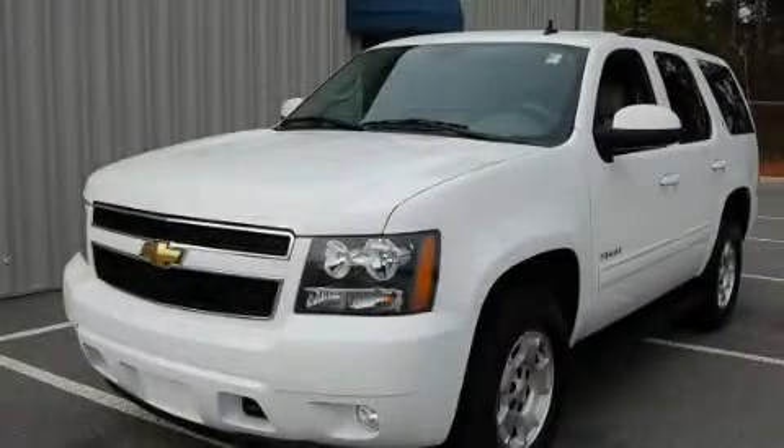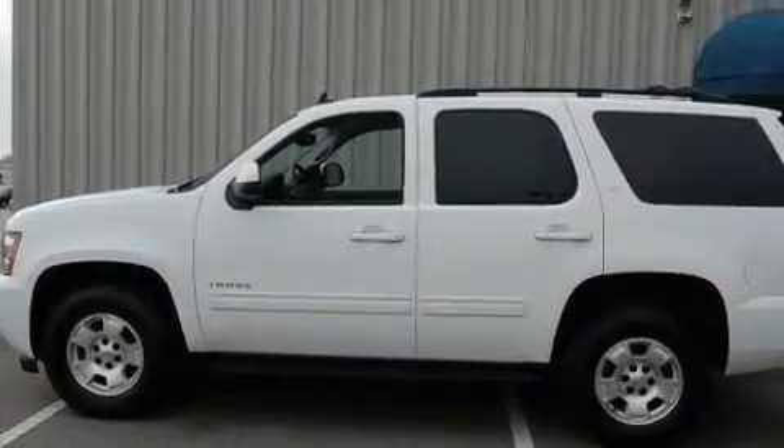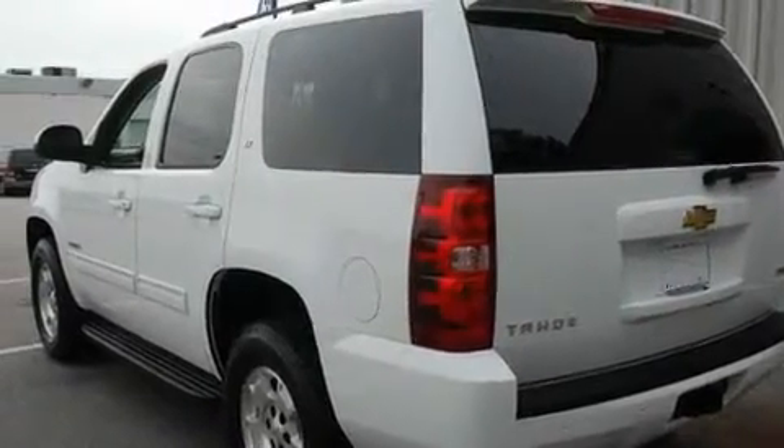This is a 2010 Chevrolet Tahoe for when safety, size, and space are of importance. It has a 5.3-liter, eight-cylinder engine, an automatic transmission, and four-wheel drive.